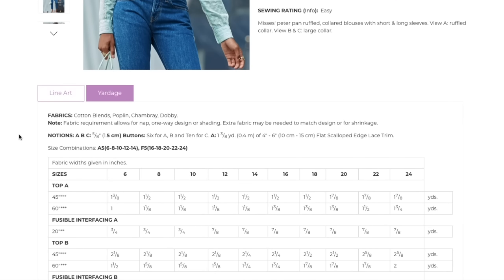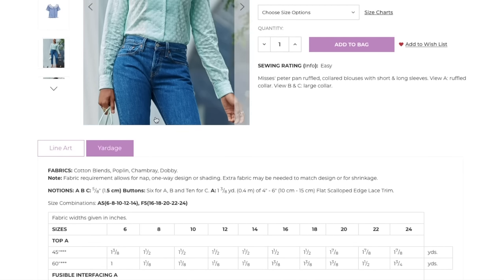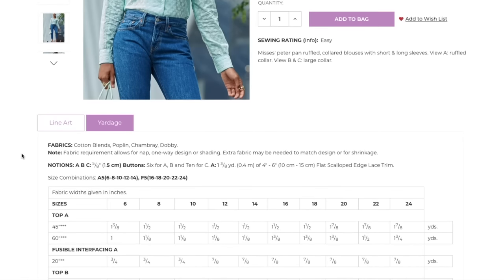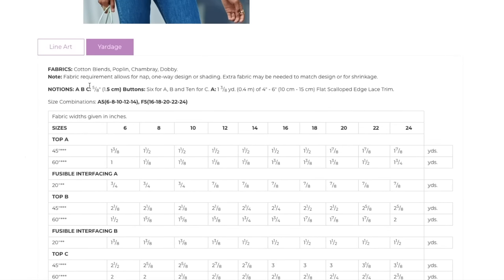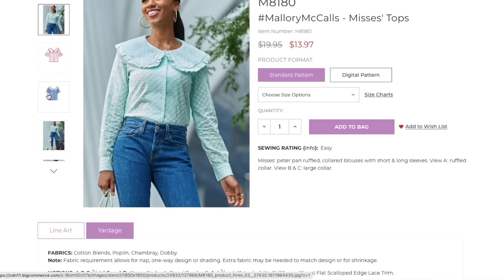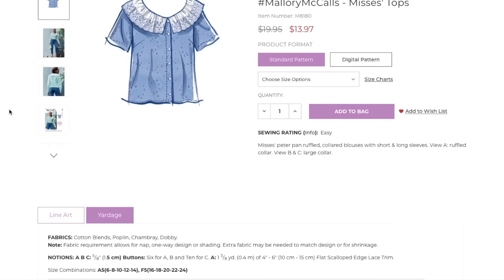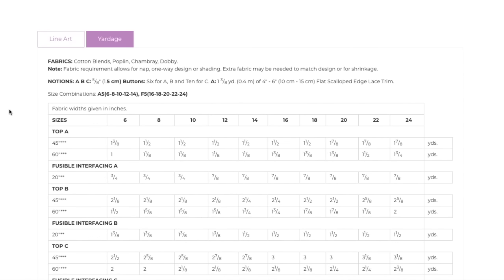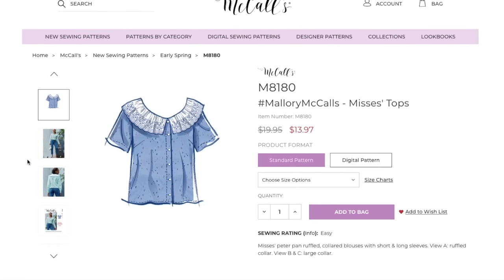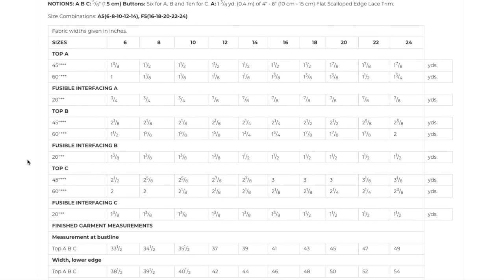Fabrics: cotton blends, poplin, chambray, and dobby — equally cute in seersucker. Lots of great options. Notions include buttons for the button front and one and an eighth yards of scalloped-edge lace trim for that version. You can have a lot of fun with lace trim options — it doesn't have to be scalloped but does need to be finished on one end.